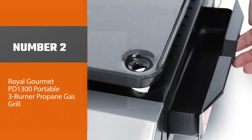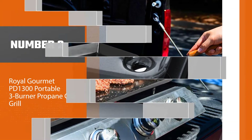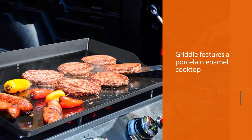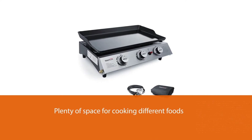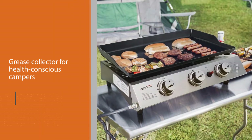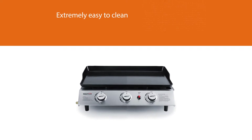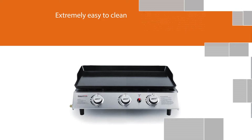Number two: Royal Gourmet PD1300 portable three-burner propane gas griddle. The Royal Gourmet PD1300 features a porcelain enamel cooktop that brings a real taste of luxury to the camping life. It has three burners so there's plenty of space for cooking different foods at the same time, and it even has a grease collector for health-conscious campers. Compared to other griddles, the Royal Gourmet is extremely easy to clean — the porcelain enamel surface can be cleaned with just soap, water, and some paper towels.